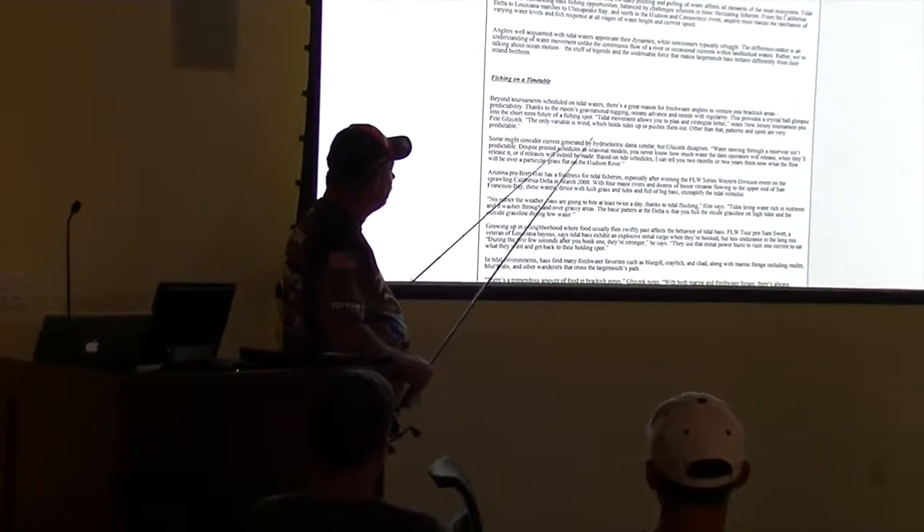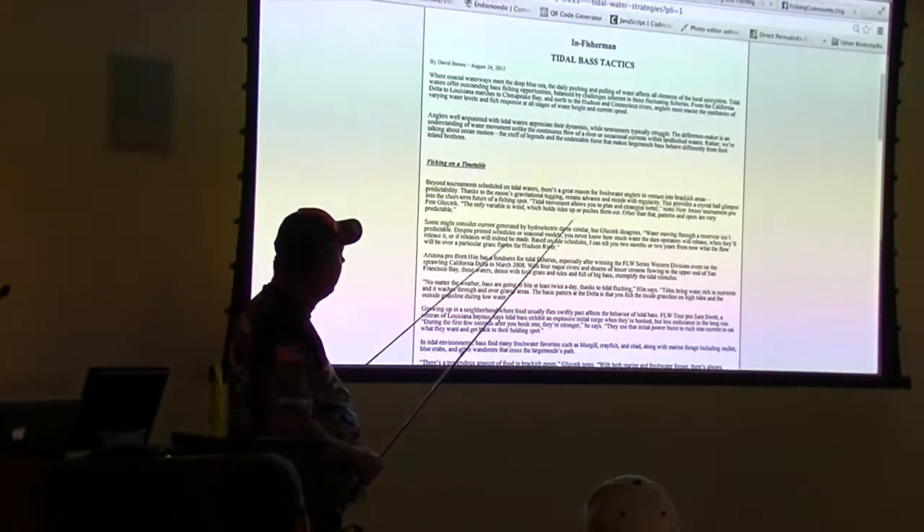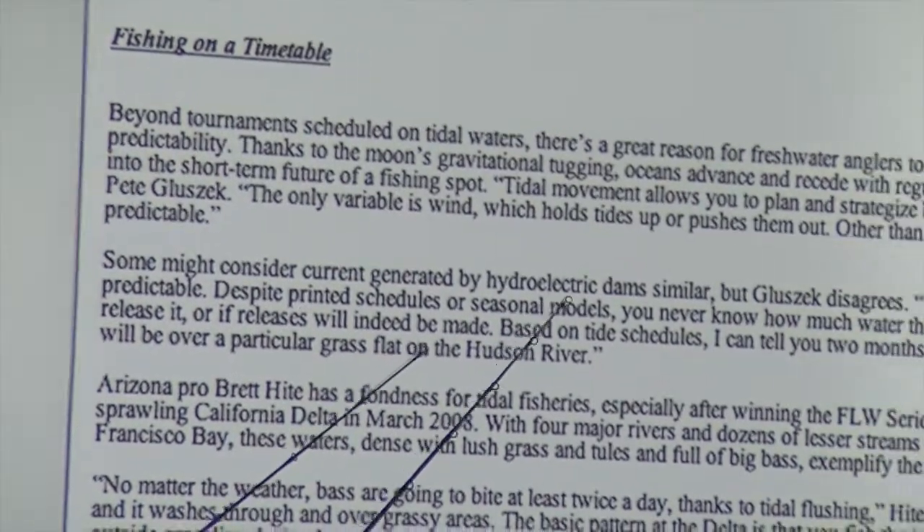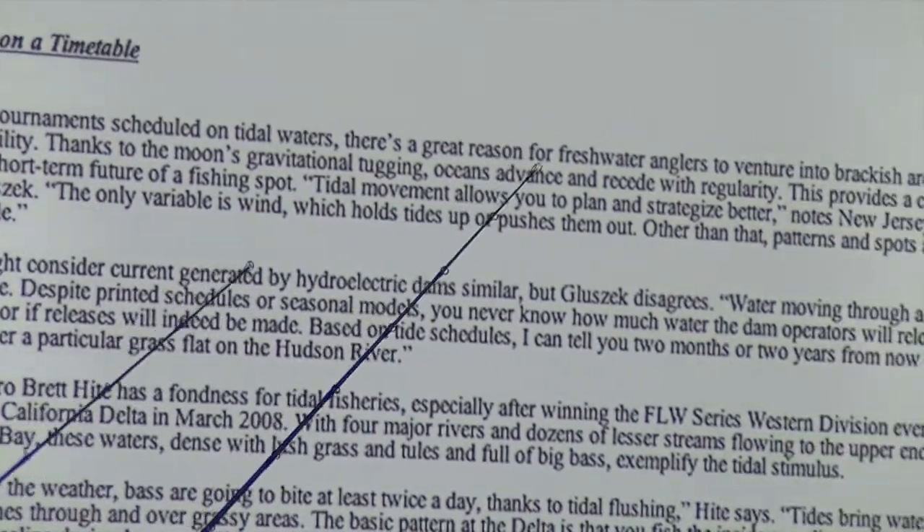The moon's gravitational pull on the oceans drives the tides — we see with regularity the tide comes up and down. The moon allows you to plan and strategize better.